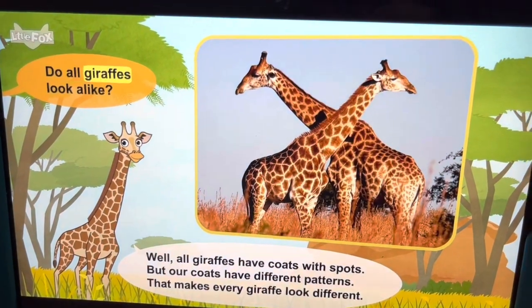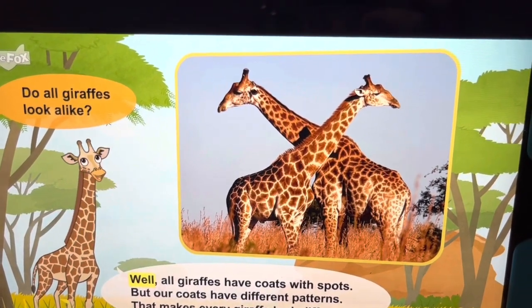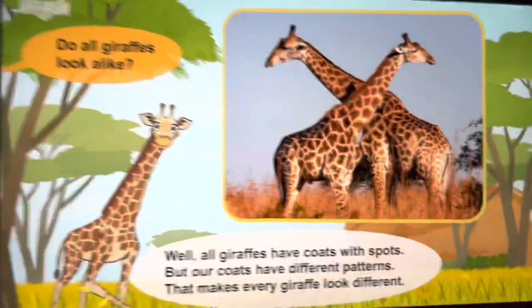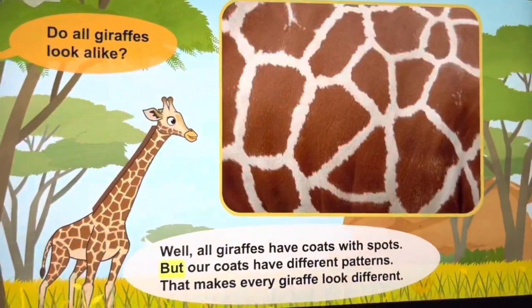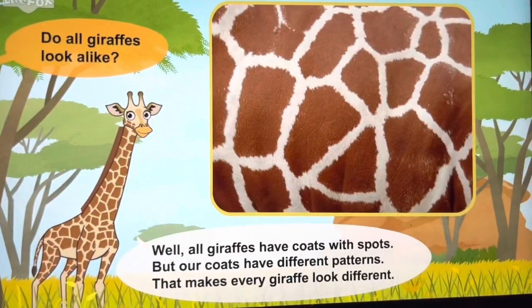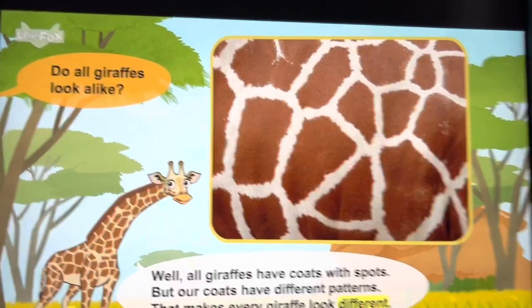Do all giraffes look alike? Well, all giraffes have coats with spots, but our coats have different patterns. That makes every giraffe look different.